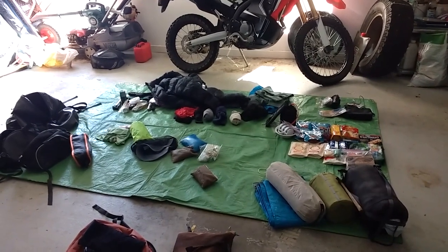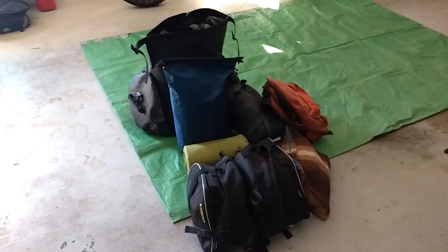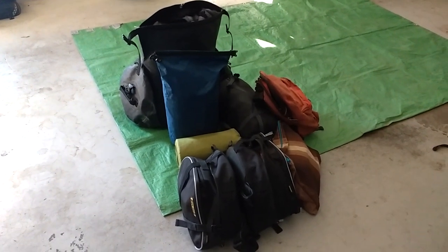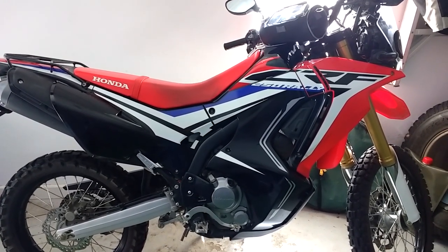There you go, that's pretty much it. Now I'm going to pack all this stuff and see what it looks like. There's everything packed up. Now the bags aren't closed — I'll pack the bike and when it's packed I will update this.